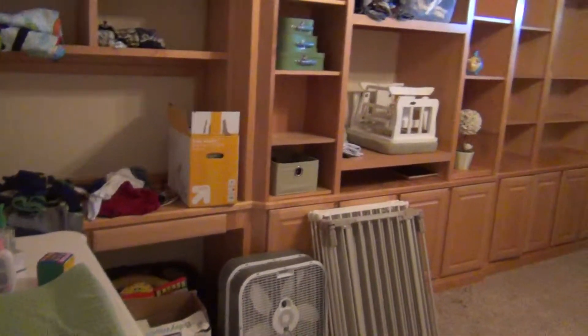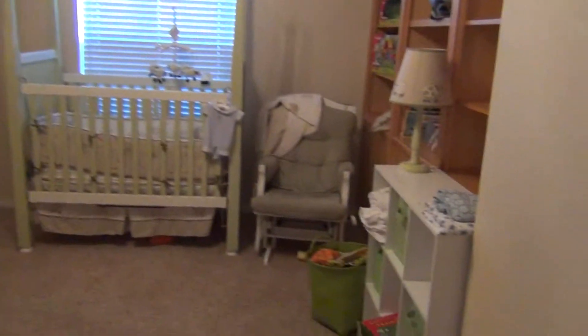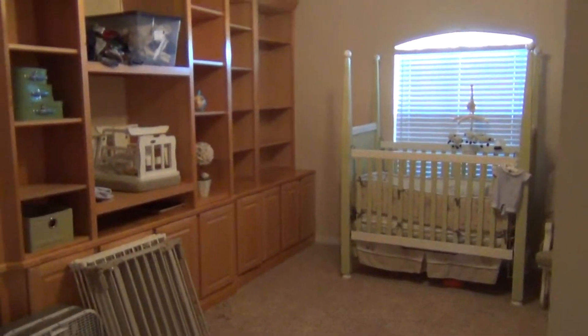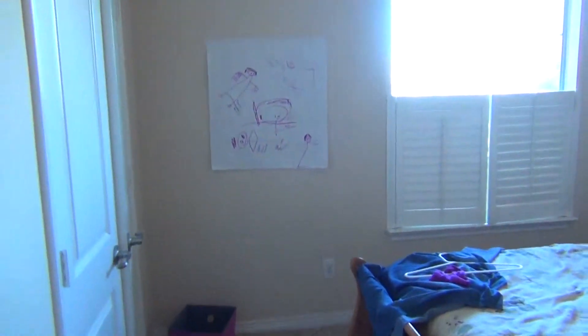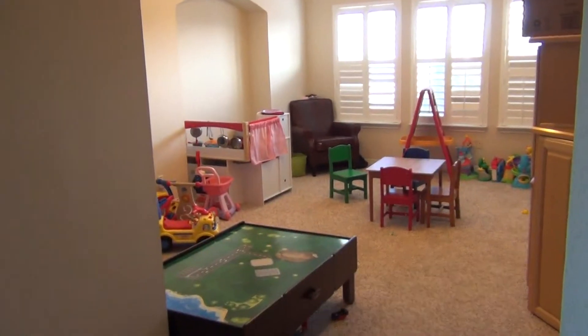What would be typically a media room, they've got it set up as a nursery. It doesn't appear to have a closet, so it doesn't count as a technical bedroom — but a really nice space. And then the fourth bedroom right here. Looking back into the game room.